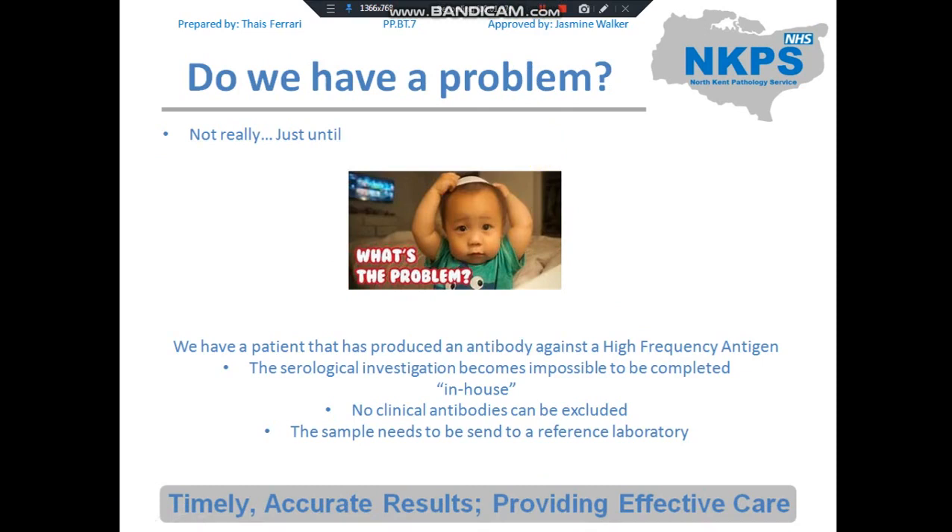Cell number four is what we call a rare phenotype. This only becomes problematic when a patient produces an antibody against a high-frequency antigen. The serology becomes very difficult and we can't really conclude in the lab, as we cannot exclude any clinically significant antibodies. The sample needs to be sent to a reference laboratory.